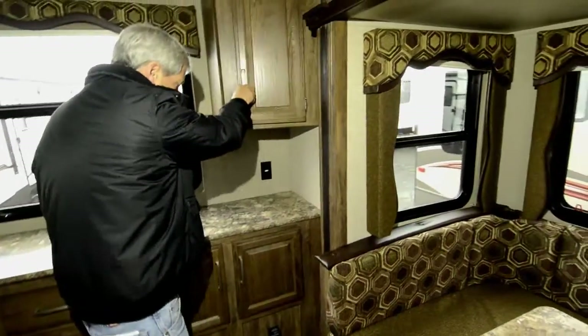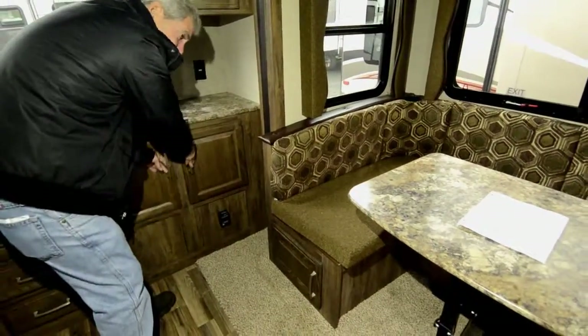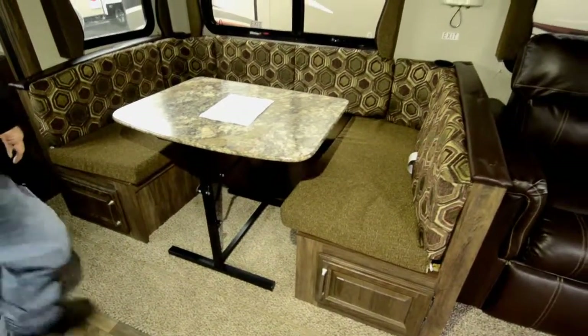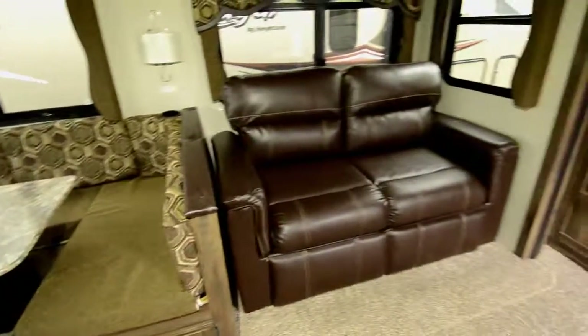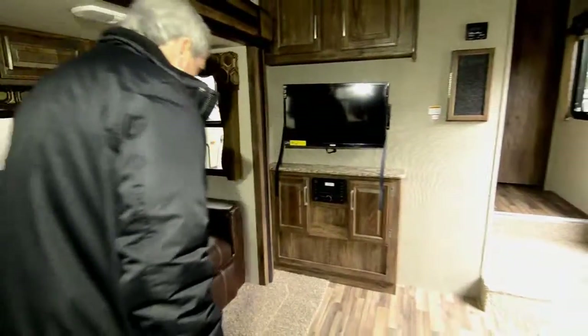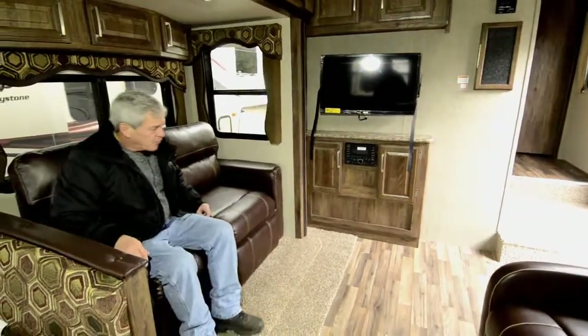More storage — big storage down below. Storage under both sides of the booth. The booth makes into a bed. The couch is a tri-fold sofa that makes into an adult-size bed, and comes out in this direction. Very comfortable couch and a very comfortable chair.